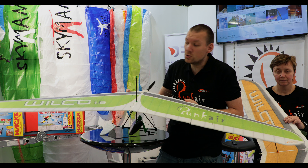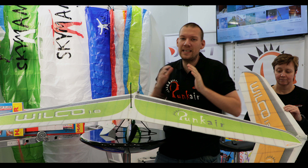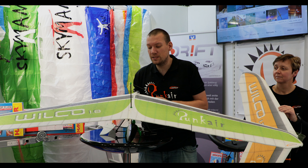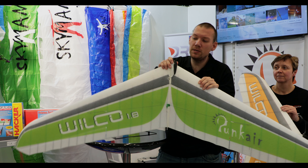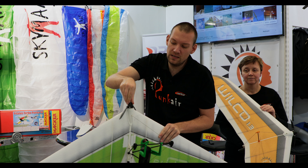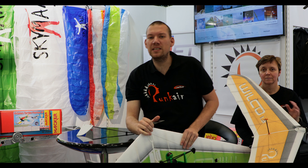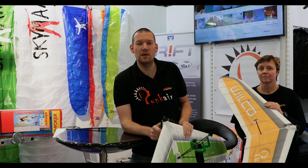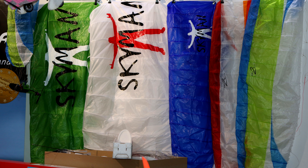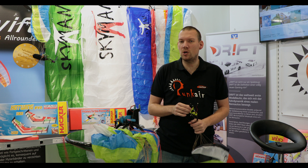Zudem haben wir das nächste Modell, den Wilco 1.8, den Bettina mir gerade reinbringt. Man sieht den Unterschied zwischen beiden Modellen in der Größe: 1,30 m zu 1,80 m Spannweite. Das hier ist ein erster Prototyp, noch nicht mal geflogen – ganz frisch auf der Messe. Das soll noch viel besser werden, was das Gleiten angeht, für Hangflug, für Thermik und so weiter. Ein kleines Highlight ist die Klappluftschraube, die sich um die Abspannung herumklappt. Das wird mit einer trägheitsreichen Platte vor dem Motorspant gemacht und funktioniert einwandfrei.